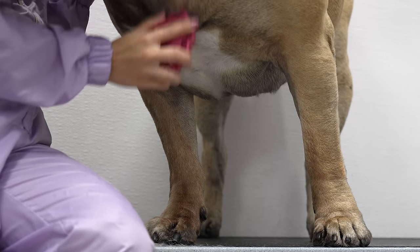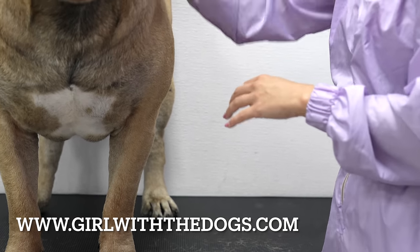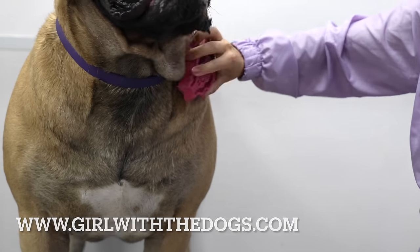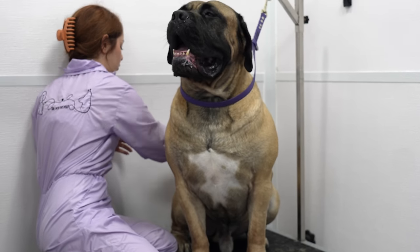After he was mostly dry, I brushed him out with the Zoom Groom. The Zoom Groom is my favorite brush when working with short, sleek coats just like Johnny's. Pay attention to him, not to me.